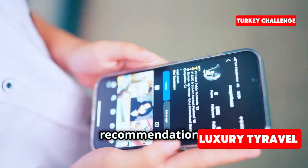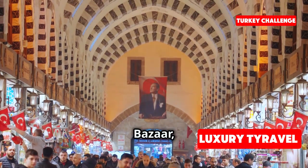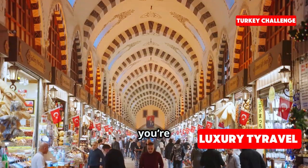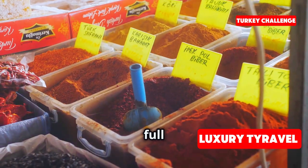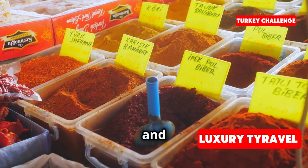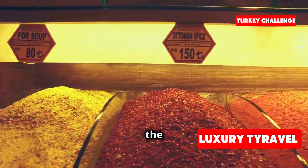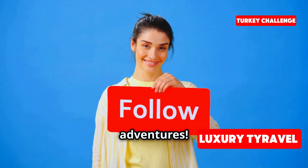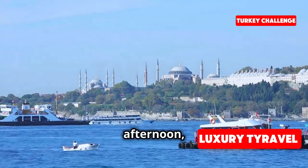Next we're heading to the spice bazaar, a sensory overload of colors and smells. Even if you're not buying anything, just walking through here is an experience in itself. This place is so full of life, and the vendors are always happy to share their knowledge about the spices and herbs they sell. Have any of you been to a market like this? Share your stories in the comments.